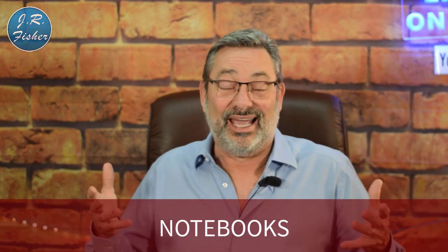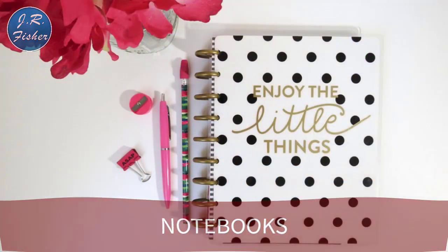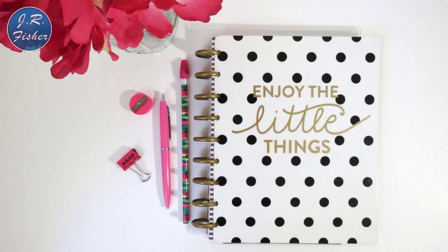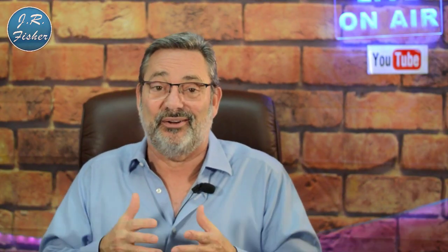Number seven is notebooks — and yes, even in the age of technology, notebooks are one of the best sellers on print-on-demand right now. A lot of people still like to write things down. When selling products, don't think about what you personally use — think about what your consumer wants. There's certainly a strong demand for notebooks.